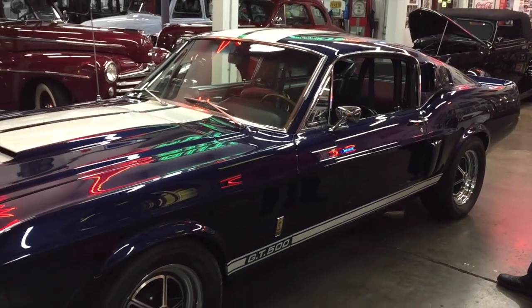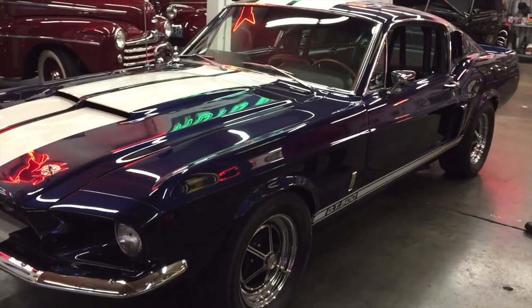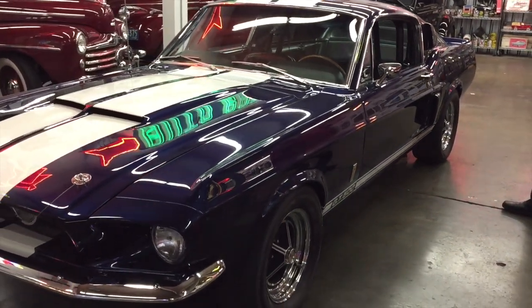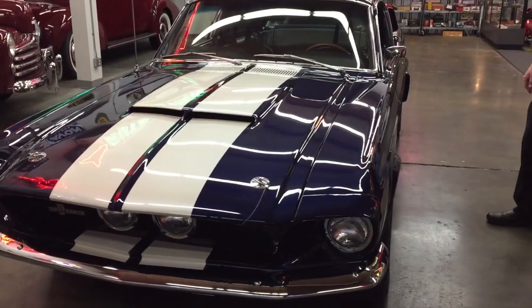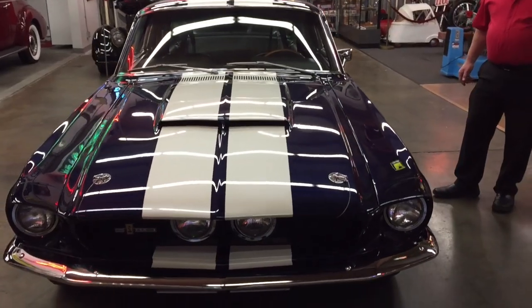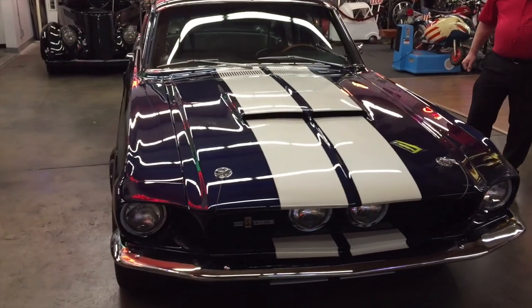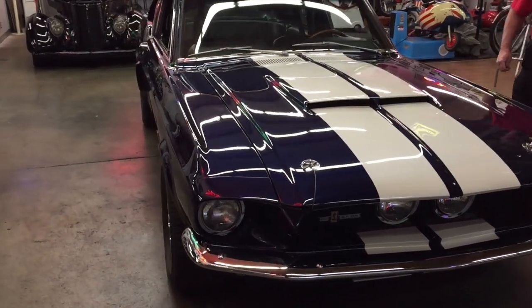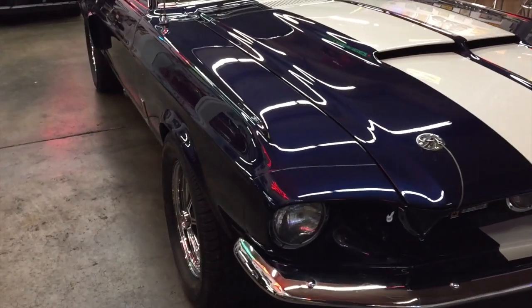1967 was the last year that Shelby was involved in it. In 1968, Ford was doing the Shelbys. This has got the inboard lights on it in the front. It has a 428 with the dual 4 Holley carburetors on it. The engine was pulled out and rebuilt and it's got about 480 horsepower. I want to tell you, this is a running machine. And if you want horsepower, this is a car you need to look at.